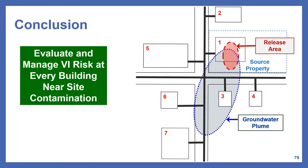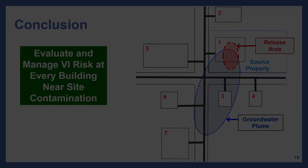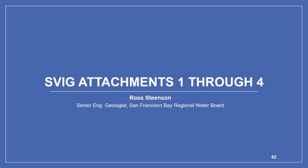In conclusion, Step 4 covers how to evaluate and manage VI risk at every building near site contamination. Hello, my name is Ross Steenson with the San Francisco Bay Regional Water Board, and in this segment we will cover Attachments 1 through 4 of the Supplemental Vapor Intrusion Guidance. The four attachments are: lines of evidence, petroleum-specific considerations, sewers and other vapor conduits as preferential pathways for vapor intrusion, and groundwater as a line of evidence to evaluate vapor intrusion risk.